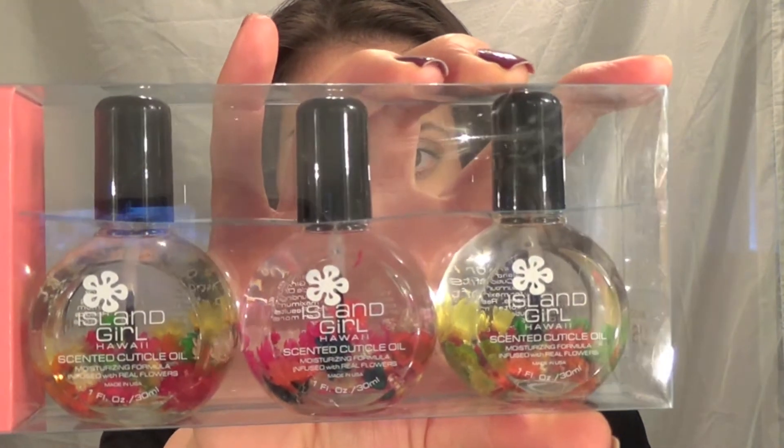First off I have Island Girl Cuticle Oil. When I went to Hawaii for the first time for our anniversary like two years ago, I bought cuticle oil more so as souvenirs, so I didn't touch them. A few months ago my boss did go to Hawaii and I told her anything she saw Island Girl related, go ahead and pick that up for me. She came back with this set from Island Girl — I've only seen this online or in Hawaii.